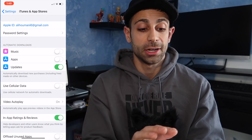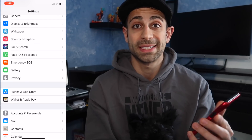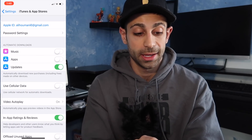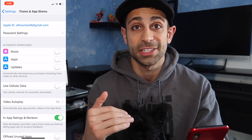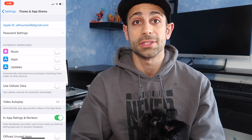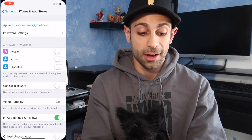Now, you're going to open up Settings, then scroll down to iTunes and App Store. Turn off updates right there — flick that off, turn it off. Zuzu says turn it off too. So you're going to turn that off.